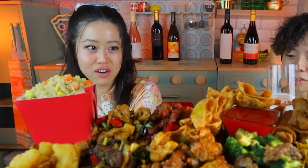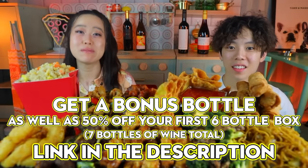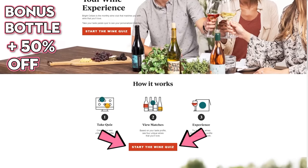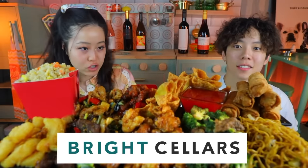Damn. Yes. Are we at a Michelin star restaurant right now? Make sure to click the link in the description to get 50% off your first bottle of six. Plus, you guys will get a bonus bottle as well as 50% off, so it'll be seven bottles of amazing wine. Thank you Bright Cellars for sponsoring today's video.